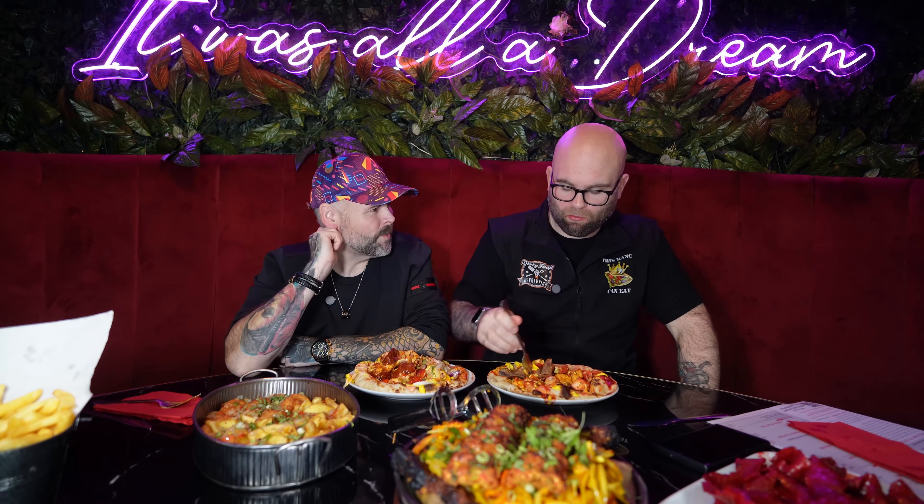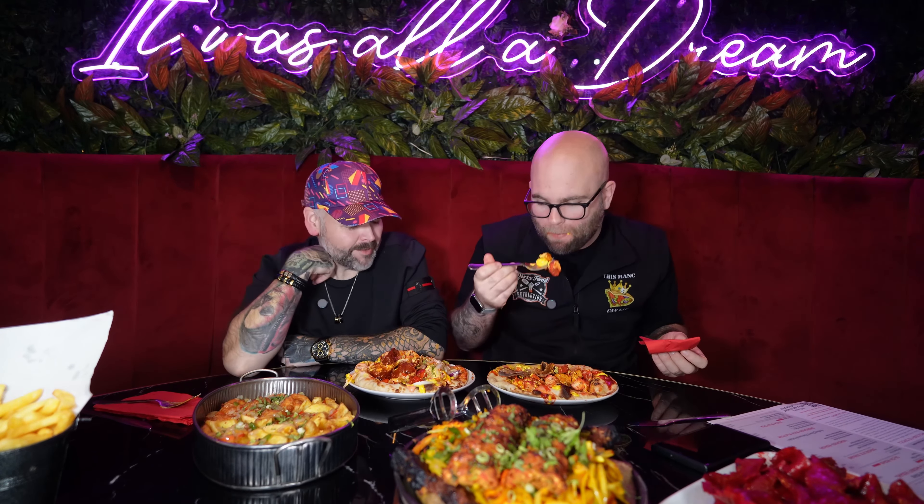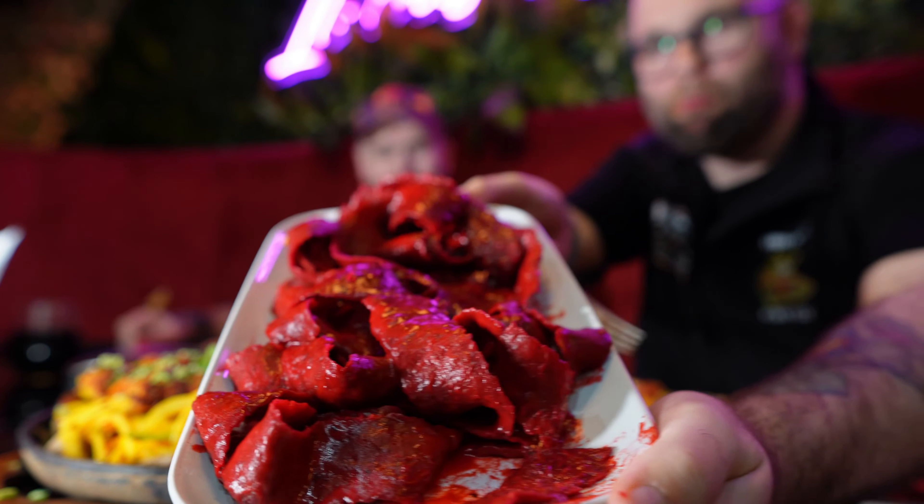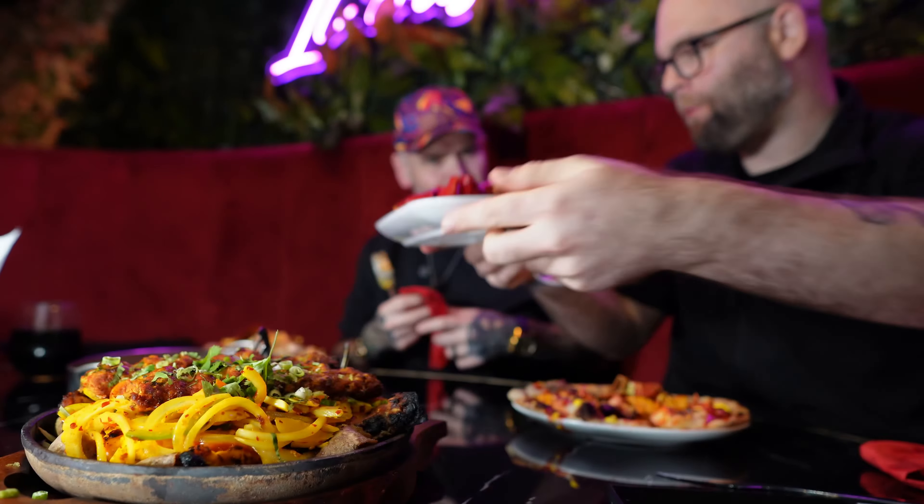We've highlighted it is on the pricier side, but the quality and volume of food you're getting is good. With the 40% off I'd really recommend coming before 4 o'clock. All this food you've seen in this video has come to about £65, and there'll be about nine people eating this by the time we get it boxed up. It's unbelievable.